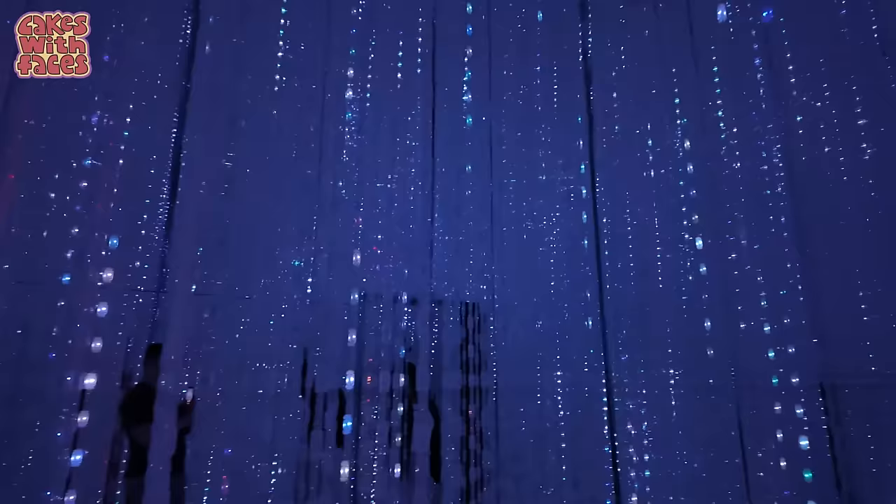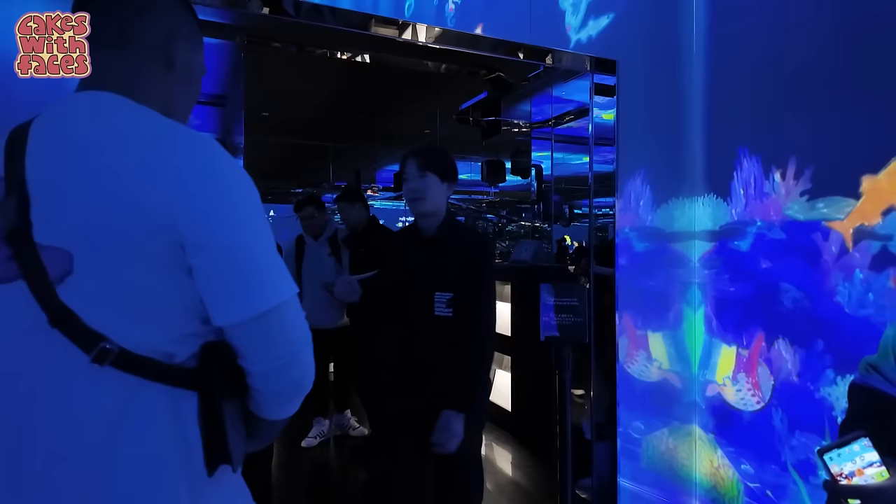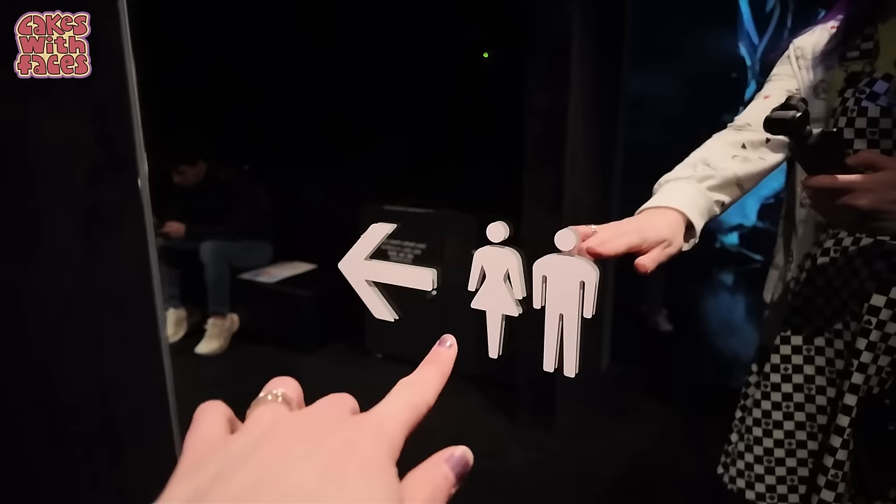The fish and sea creatures in the aquarium are all coloured in by people. There is a part where you can colour them in and they scan them and then they start to swivel around the walls. At the moment there's a queue to do the colouring in. You can sit down in that section. There are some bathrooms inside TeamLab Borderless inside the ticket gates.